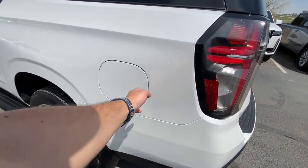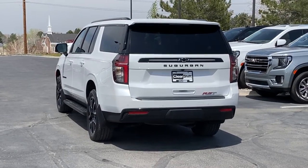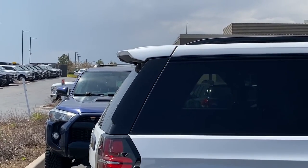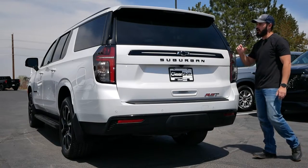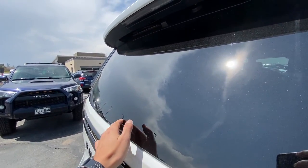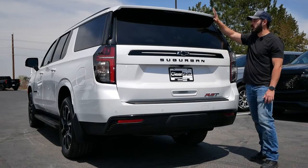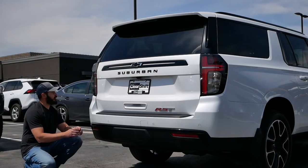Coming around to the back end of the 2023 Chevy Suburban — it's super clean here as well. The line flow continues: the top part of the grille line continues into the shoulder line, and the shoulder line continues into this LED graphic right here. We have a congruent design where the graphics play well with the overall body lines. I also love that they hid the wiper up here — you can barely see it unless it's active — and the third brake lights are beautifully integrated in the spoiler.